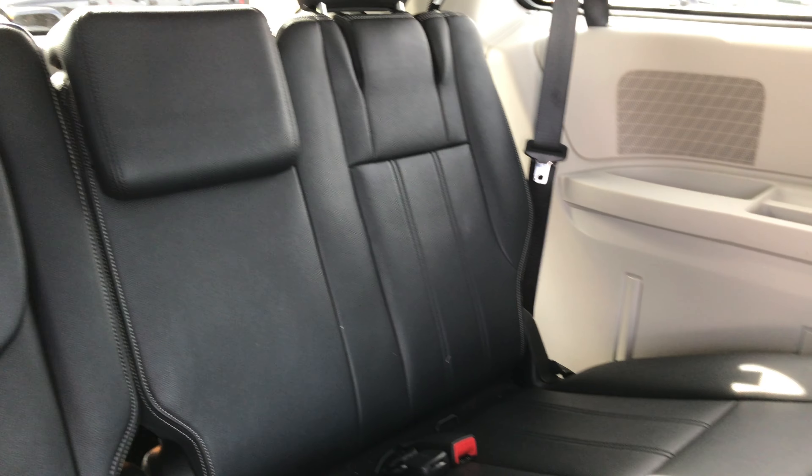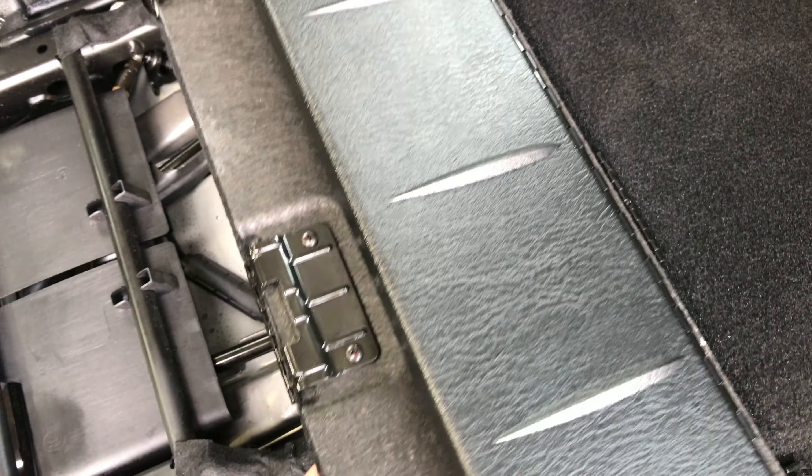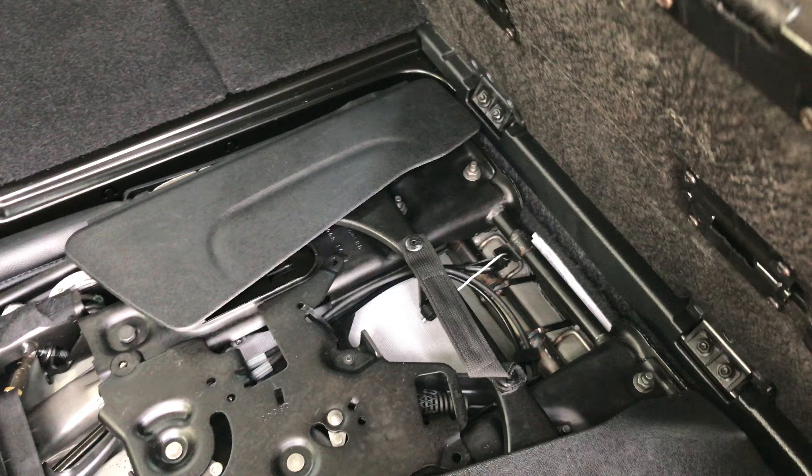First off, the back seats have no rips or tears — very clean, very nice condition. I'll show you how to get the seat up: you fold this up, grab the handle, give the seat a flip and you're all set. Put the floor back down and put the headrest up.